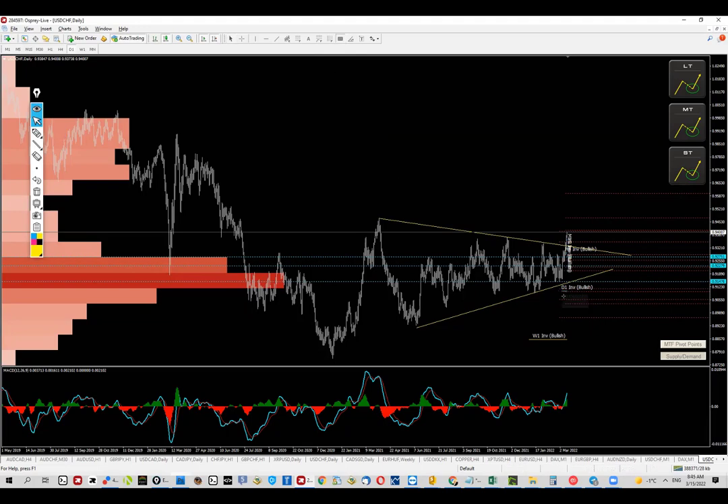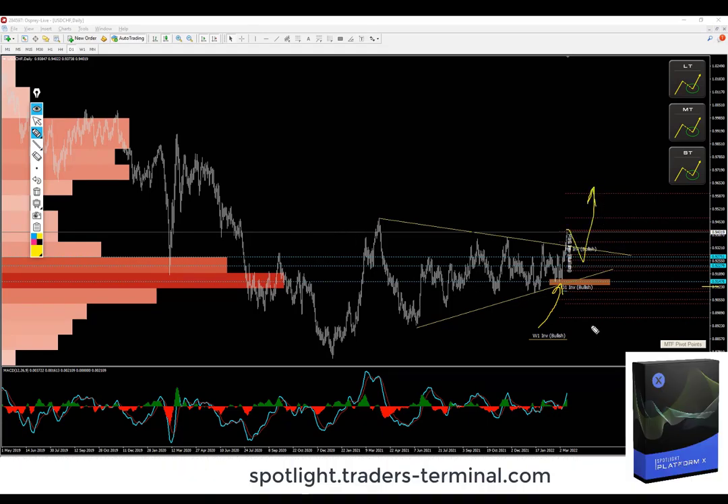One more thing that becomes evident: look at where the daily invalidation for the bullish momentum is — this is coming from the software. This is also the weekly level. So as long as this line holds — this is a weekly level and the daily invalidation — I want this swing low right here to hold. This is approximately 91.50, and until it holds, pullbacks and buying is what I'm looking for.